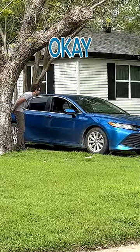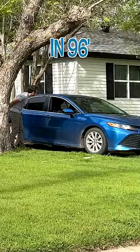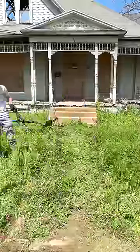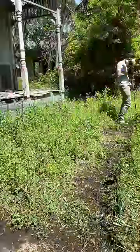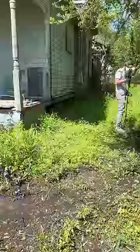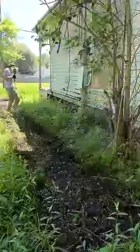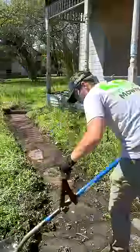Hey everyone, this is Spencer with SB Mowing, and I found two crazy overgrown abandoned homes right next to each other. Last week I did the first one. I got a ton of comments asking me to go back and take care of the second one, so I did — and I got the sidewalks, curbs, and lawn looking way better. I even had a few neighbors stop me and tell me it has never looked this good.